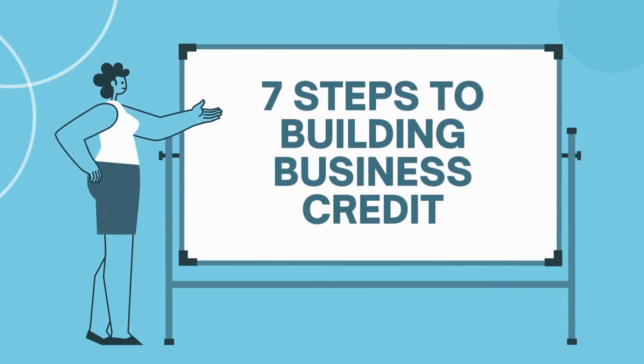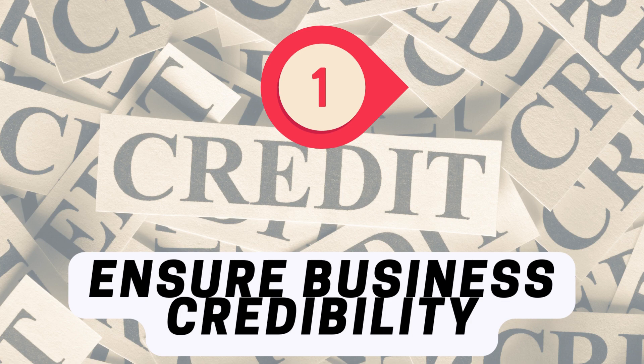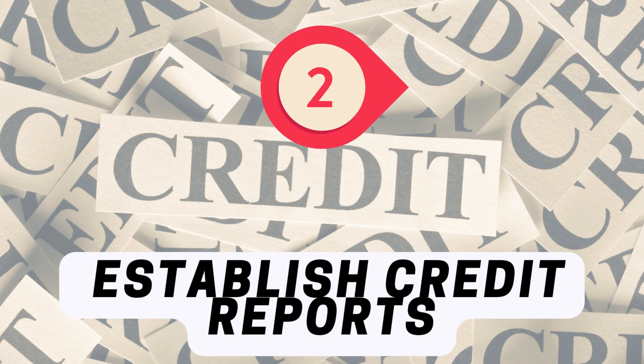There are seven steps to building business credit. Step one: ensure business credibility — all the info out there has to match. Step two: establish credit reports with Dun's, Experian, and Equifax profiles.